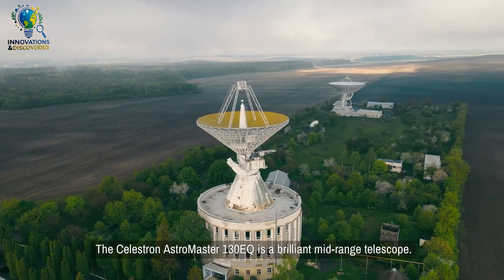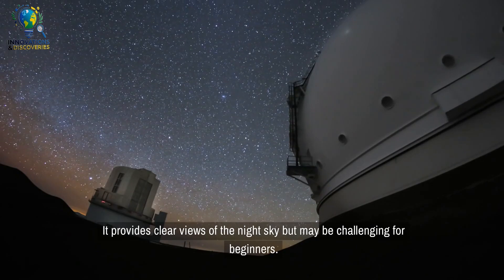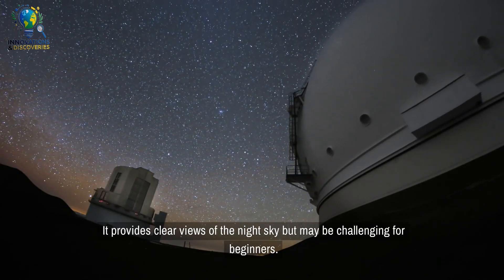The Celestron AstroMaster 130EQ is a brilliant midrange telescope. It provides clear views of the night sky but may be challenging for beginners.